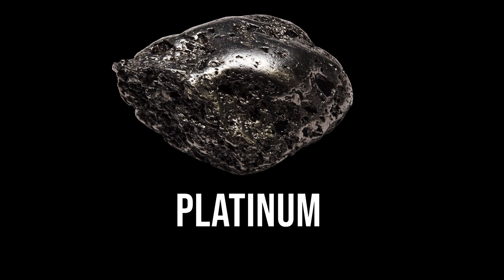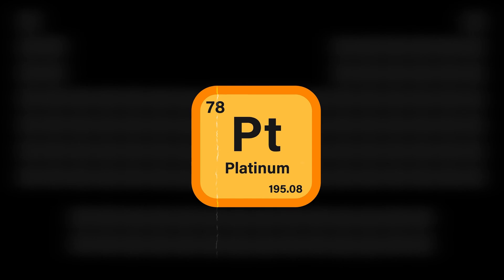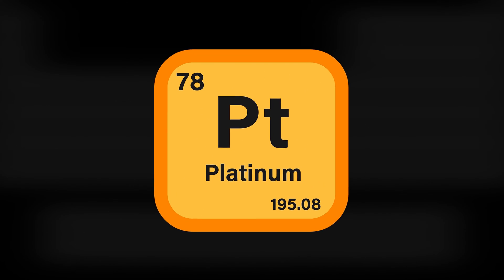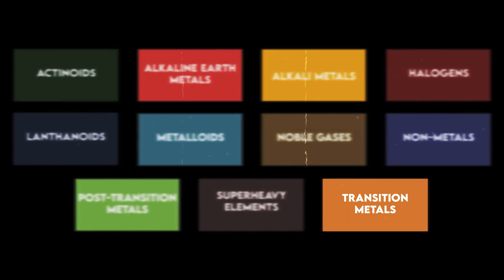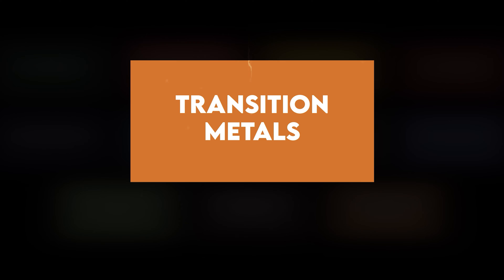This is Platinum. Platinum is a chemical element with the symbol Pt and atomic number 78. It is a dense, malleable, ductile, six-row transition metal in group 10 of the periodic table.